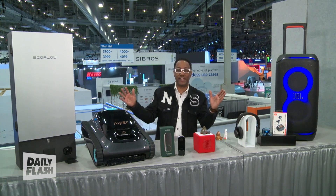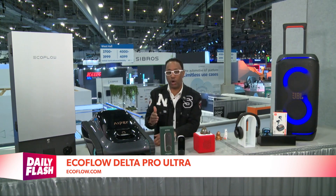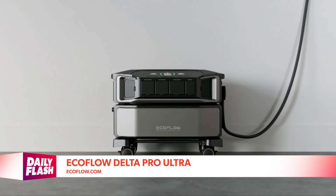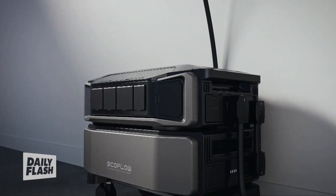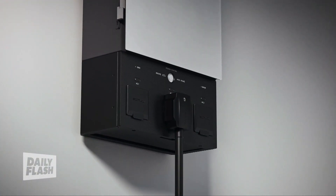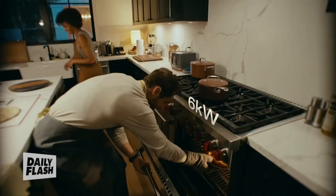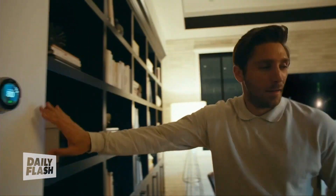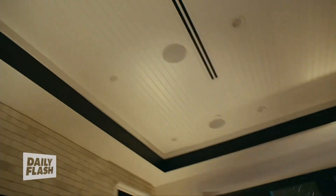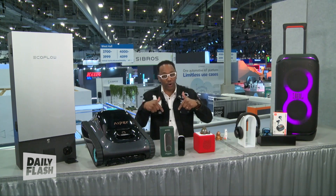For eco-friendly tech at CES, the EcoFlow Delta Pro Ultra leads the way with backup power for the whole house. It's a cost-effective alternative to gas generators with no noise or fumes. It provides whole-house backup for daily use and power outages with customization and quick recharging. Get up to a month's worth of power and expand your capacity as needed. It can run all major household appliances and central AC systems, and with the app, you can prioritize power and analyze usage to help lower your energy bills.